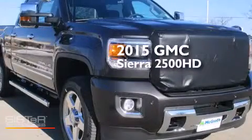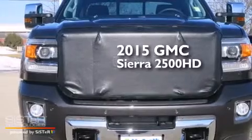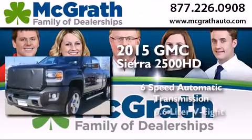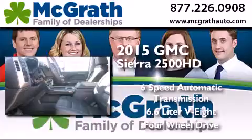This is a brand new 2015 GMC Sierra 2500 HD. This truck has a 6-speed automatic transmission, a 6.6-liter V8, and the added capability of 4-wheel drive.